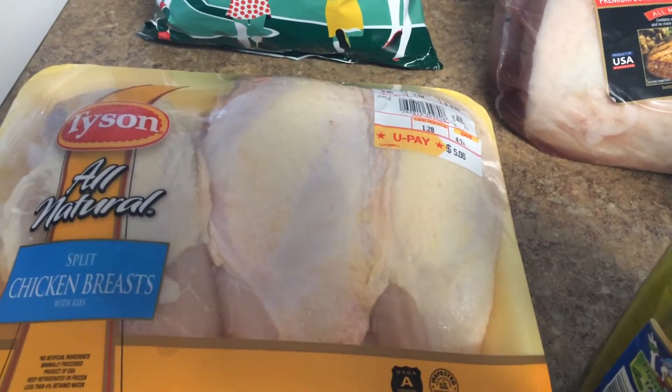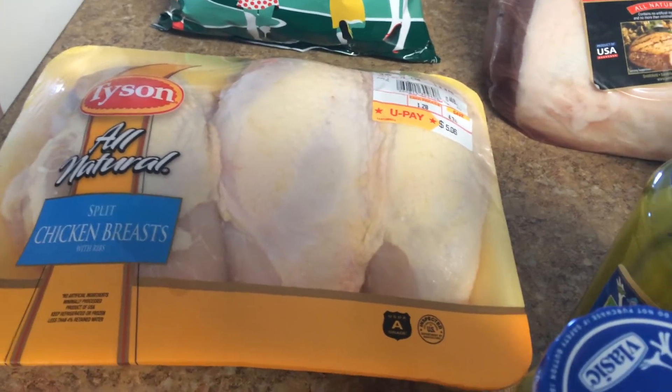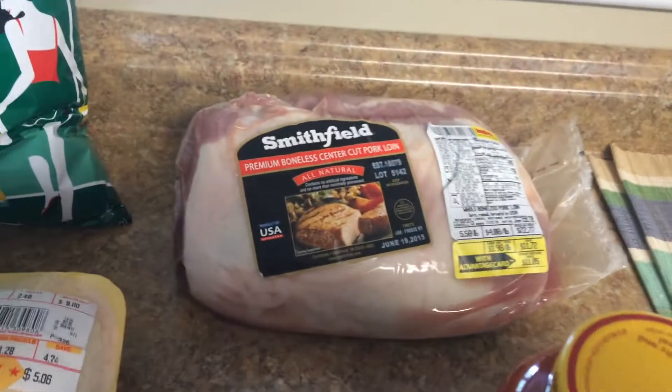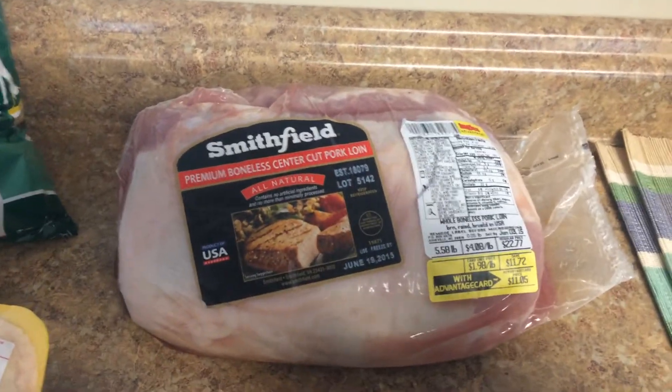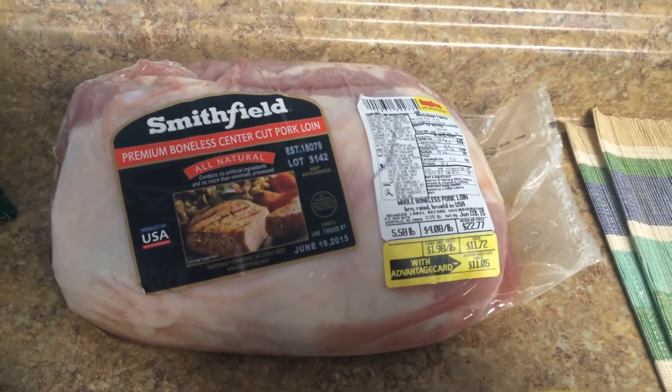Tyson split chicken breasts were $1.29 a pound, so I got one package of those. I did get a lot of chicken last week as well so I'm pretty well stocked on chicken for a while, but I couldn't pass up that really good deal.